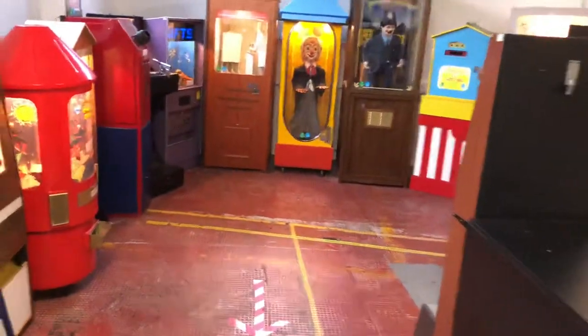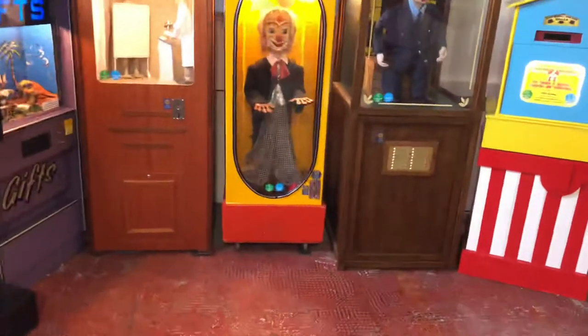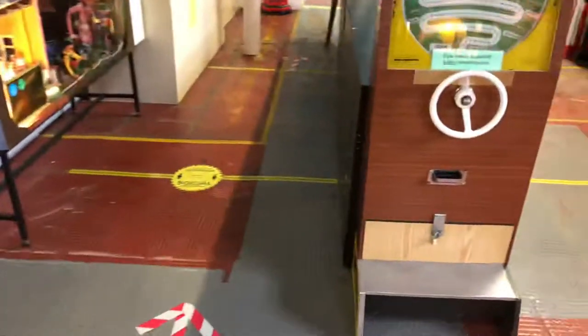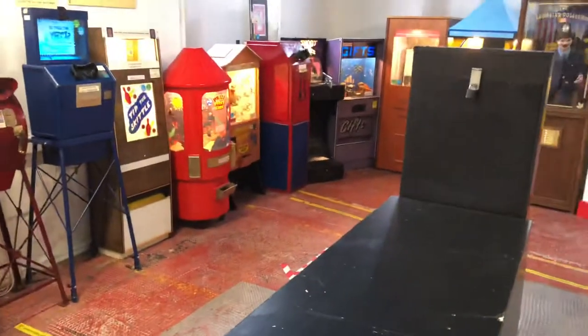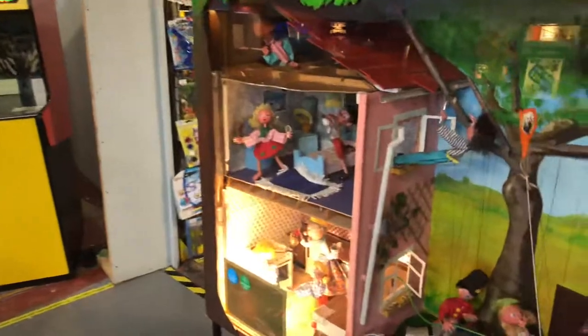I have met the owner who owns all these machines — last time when he was just setting it up years ago. He's a lovely guy and has all sorts of old Penny Arcade machines. Thank you all for watching this video. Please feel free to subscribe for more vintage amusement videos.